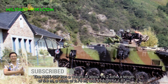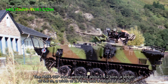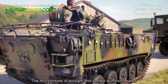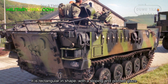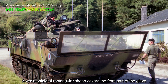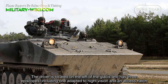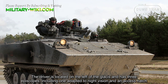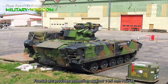The AMX-10P has a weight of about 14.2 tons, a length of 5.8 meters, a width of 2.78 meters, and a height of 1.87 meters. The hull consists of rolled and welded aluminum plates. It is rectangular in shape, with a sloping and pointed glacis. The driver is located on the left of the glacis and has three periscopes, including one adapted to night vision, and an access hatch.